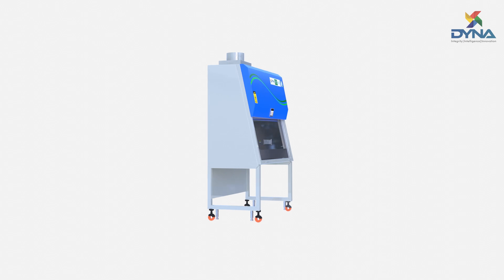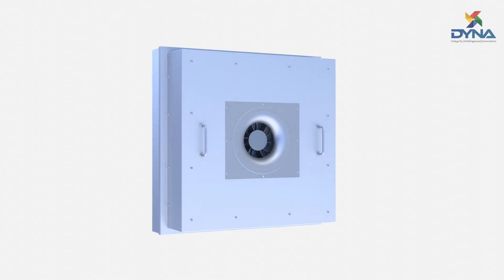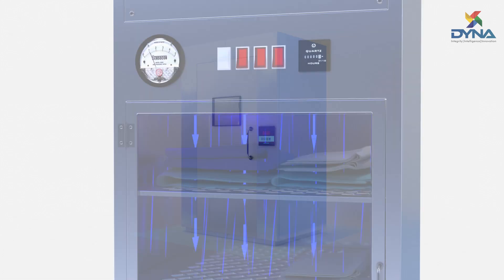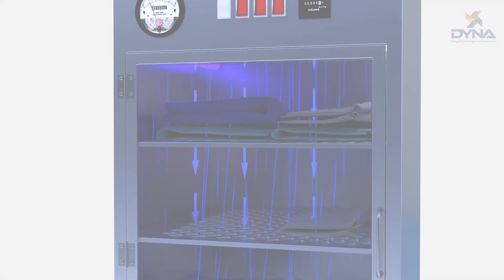At Dyna, all our innovations are centered around building cleanroom equipments that provide a sustainable, cleaner workspace for all your critical applications.